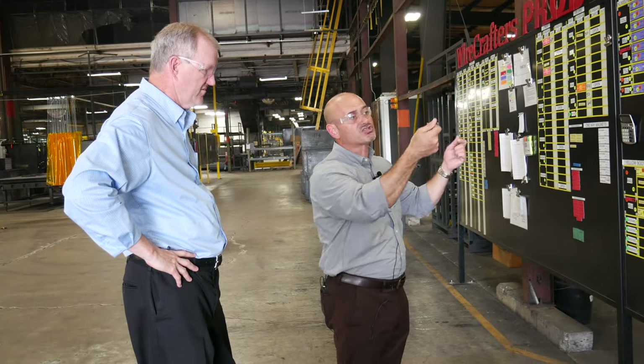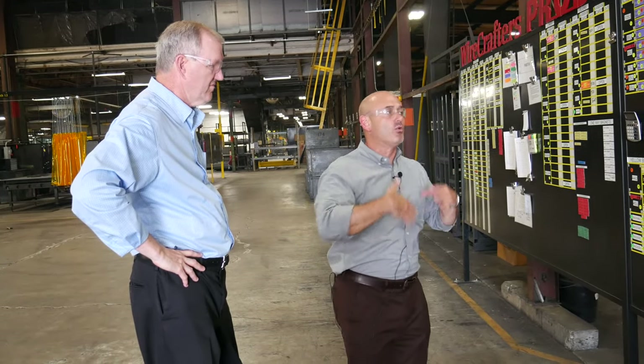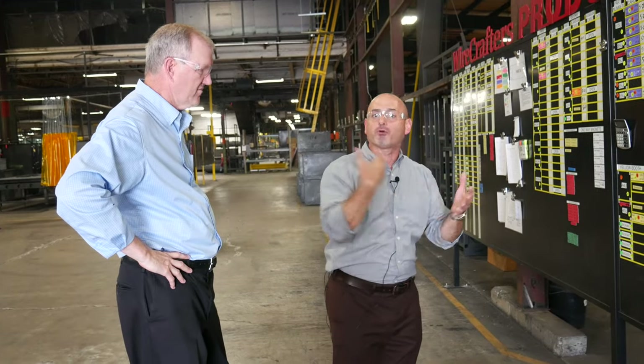As the parts go up we visualize that we need to make it, we understand how we pull, the quantity that we pull, and most importantly how we need to react to satisfy the customer.